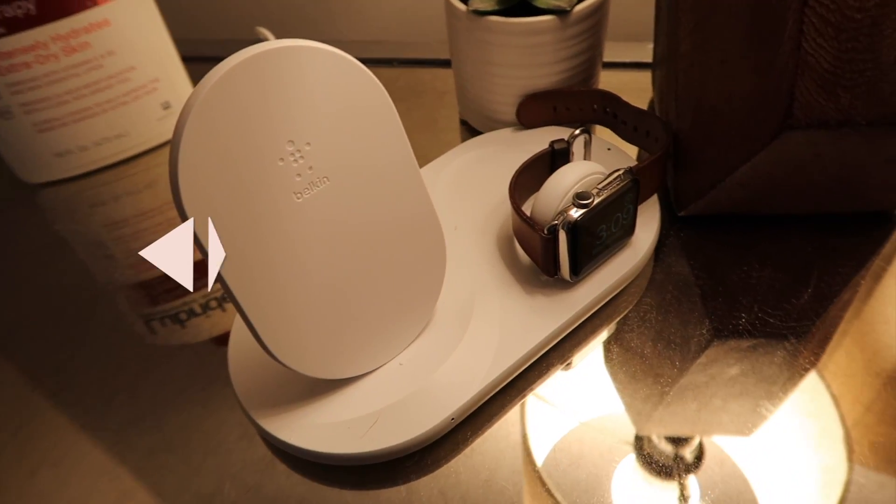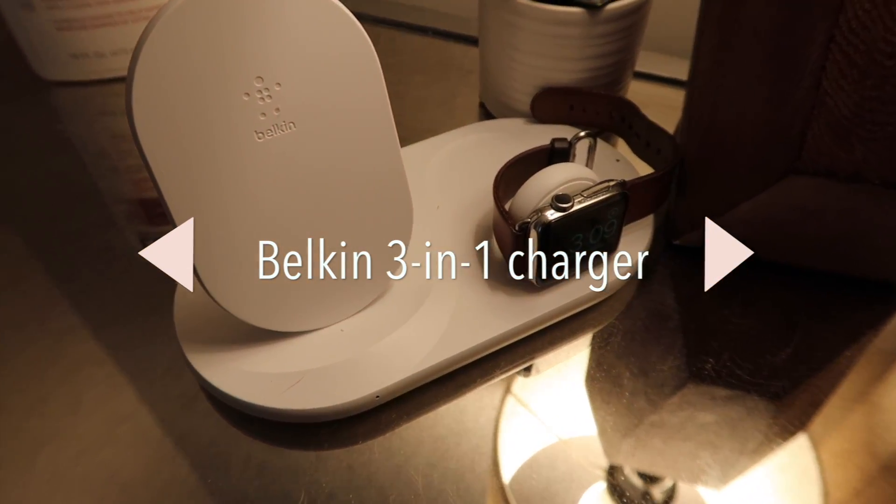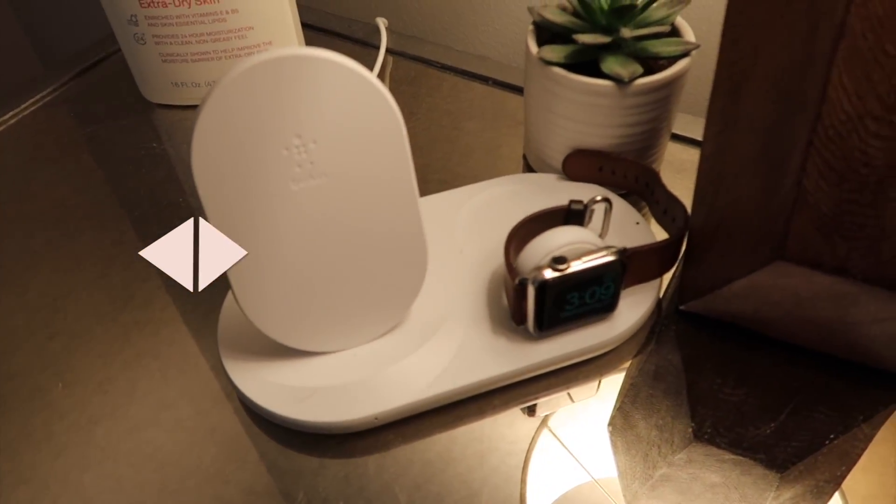Next is the Belkin three-in-one charger. It charges your iPhone, your AirPods, and your Apple Watch all at the same time. I specifically like this brand because the wattage it pushes through is not going to blow out the battery of your phone. I love being able to go to bed at night and charge all three devices in one spot — no cords and wires everywhere. It makes my nightstand look so clean, it's easily accessible, and it's all wireless. Big fan.